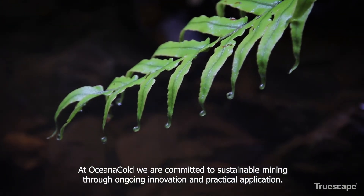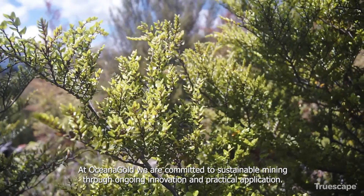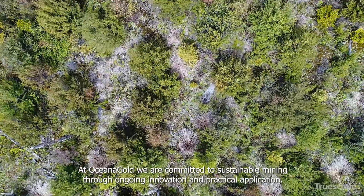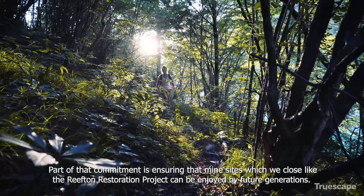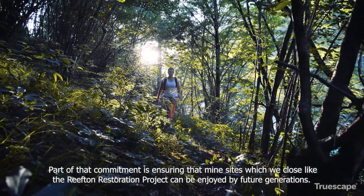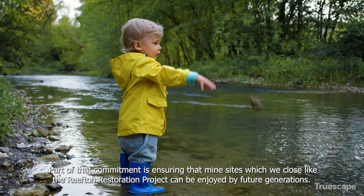At OceanaGold we are committed to sustainable mining through ongoing innovation and practical application. Part of that commitment is ensuring that mine sites which we close, like the Reefton Restoration Project, can be enjoyed by future generations.